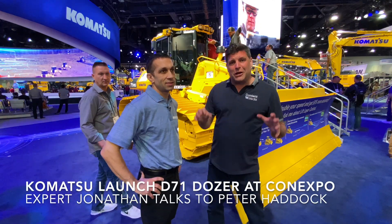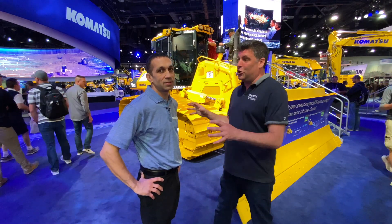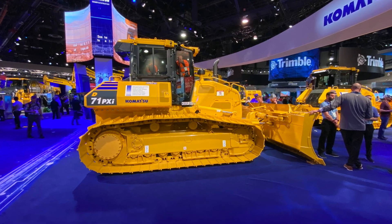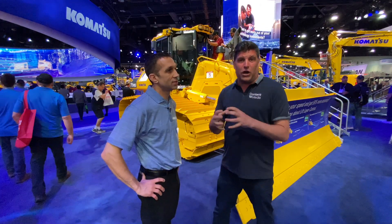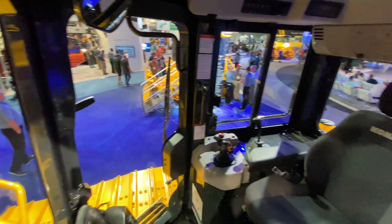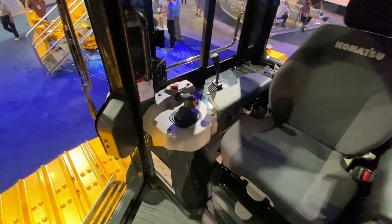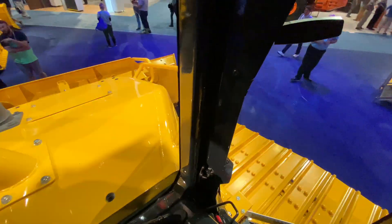Hi, I'm Peter Haddock and we're here at Con Expo. I've come indoors and found the Komatsu stand and found Jonathan here. Jonathan is the expert for this brand new dozer behind us, packed full of technology and with many changes to make the operator more comfortable, visibility better, and overall productivity better. Jonathan, tell me what it's called and what are the key features, including the power?